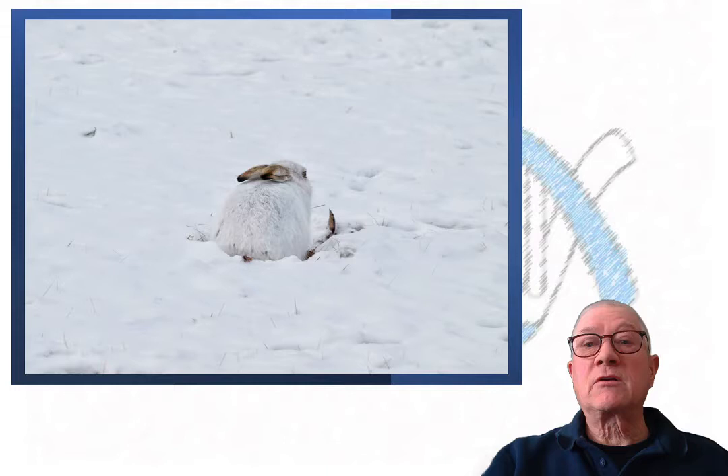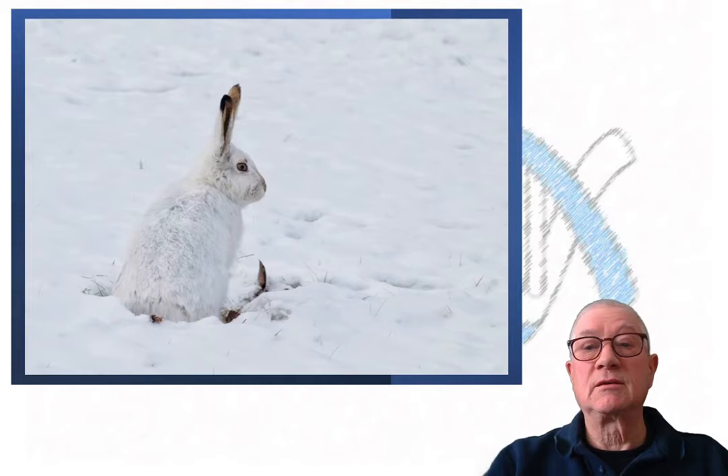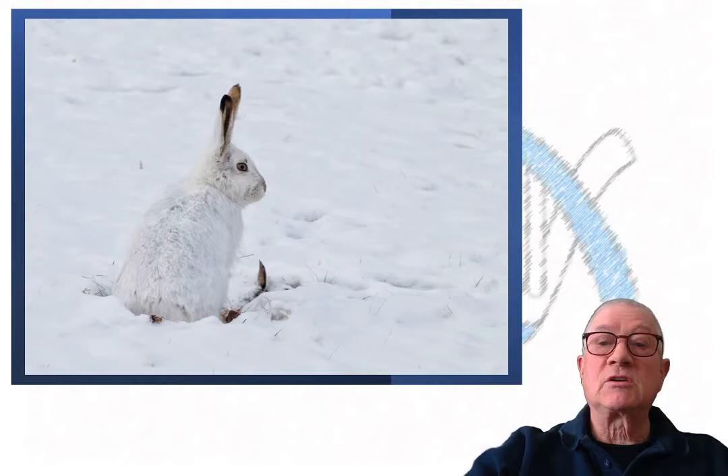Jackrabbits are generally nocturnal, but always alert. In their crouched and hidden position, their eyes see almost 360 degrees. They maintain a higher body temperature and metabolic rate during the winter than in the summer. These guys don't wait around much to be photographed. One recent review of the literature laments that the white-tailed jackrabbit is understudied despite its wide distribution, ecological importance as a prey species, and economic importance in some areas as a game animal. You can find a link to this paper below.